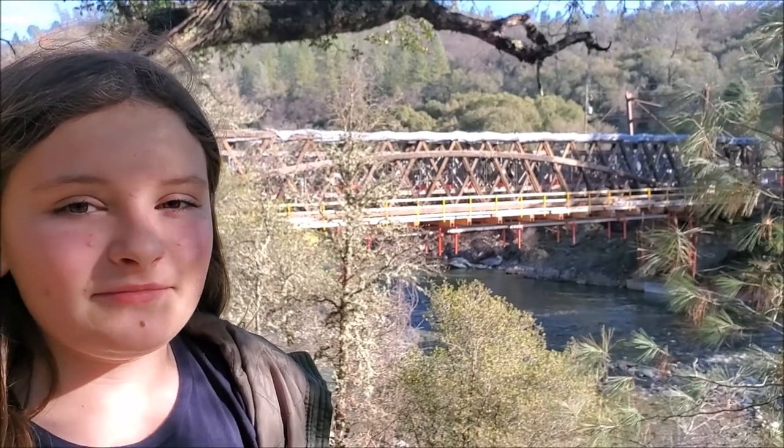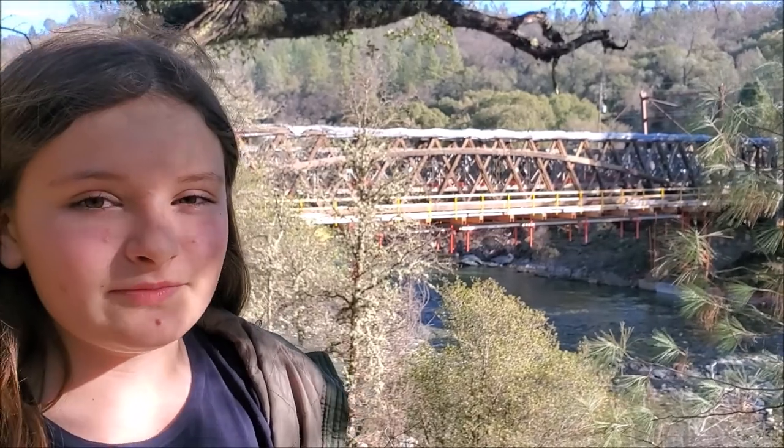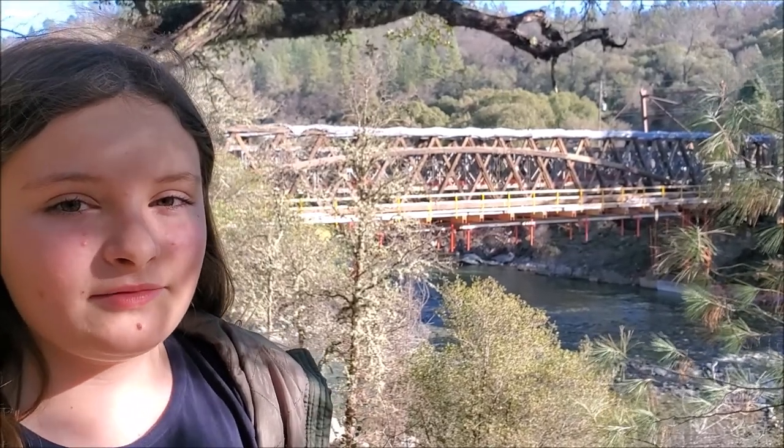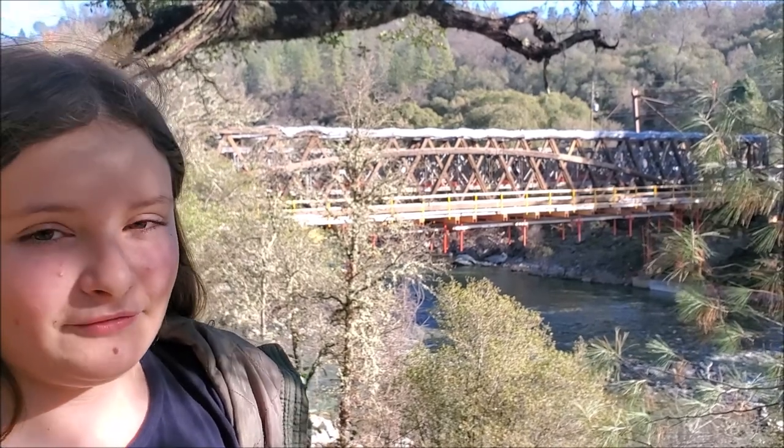My name is Julianne Brown and I'm in the fifth grade at Seven Hills School. Welcome to the historical Bridgeport Bridge in the South Yuba River State Park, Nevada County, California.